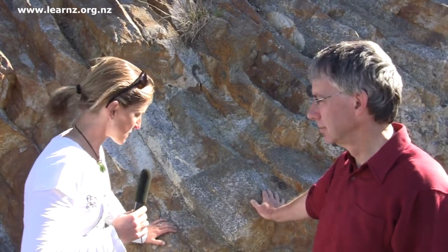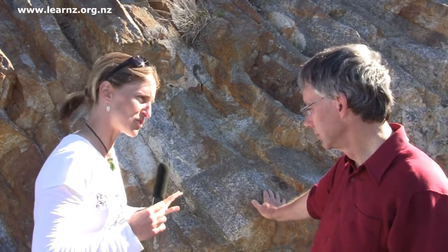So you've spent the day hunting for evidence of volcanoes on Banks Peninsula, and Chris has managed to find you some cool looking rock here. It's called rhyolite. Now, Chris, why is it such a funky, strange sort of a shape?